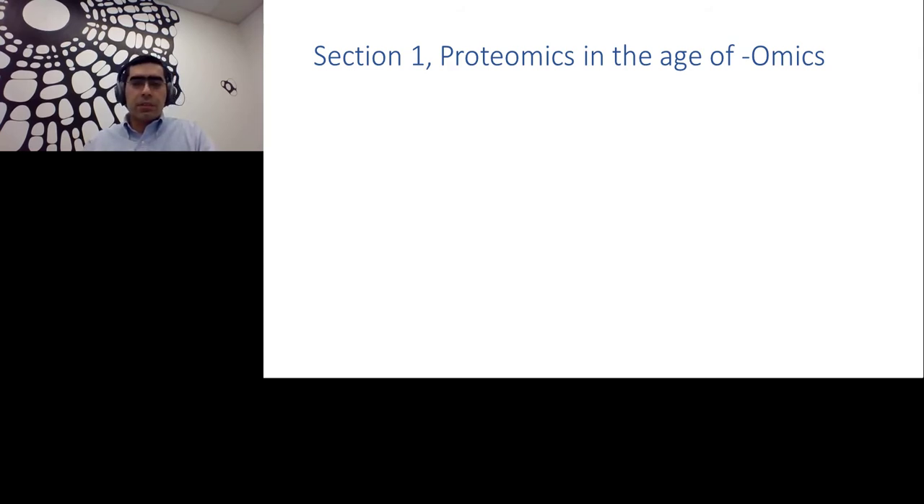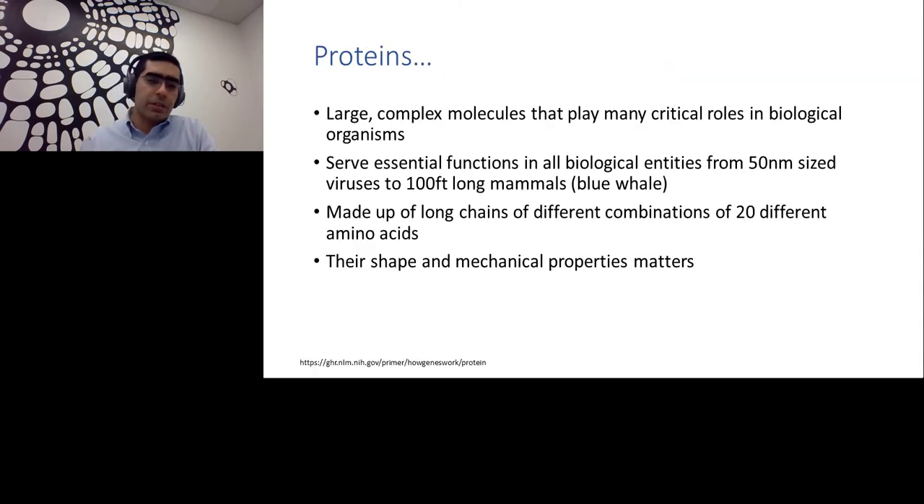We'll start with proteomics in the age of omics. Proteins are large complex molecules that play many critical roles in biological organisms. They serve essential functions in all biological entities, from 50 nanometer size viruses to 100 feet long mammals like a blue whale. They are made of long chains of different combinations of 20 different amino acids, and after that long chain folds into itself, that specific shape and mechanical properties matters.